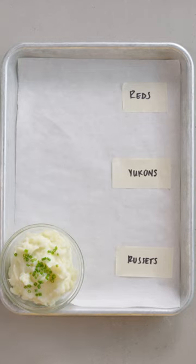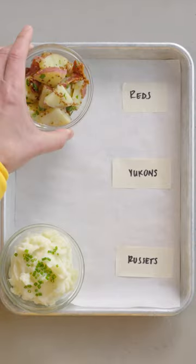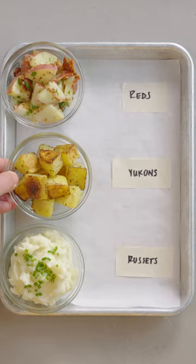Russets make stellar mashed potatoes, as they crumble easily and readily soak up milk and butter. Red potatoes hold their shape and creamy texture in salads and soups, and middle-of-the-road Yukons offer maximum flexibility.